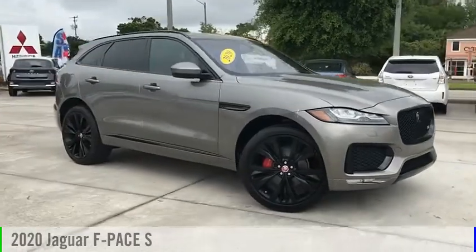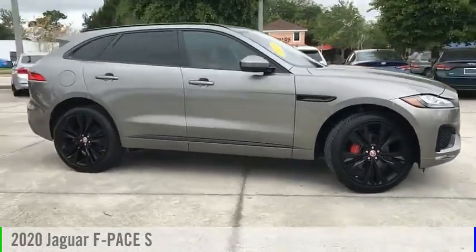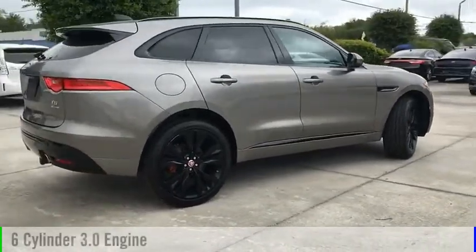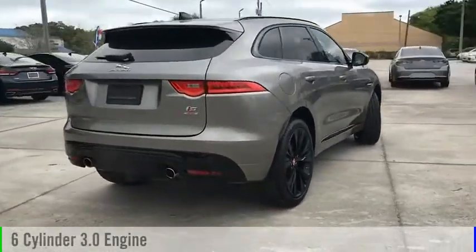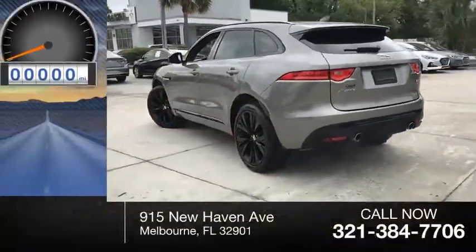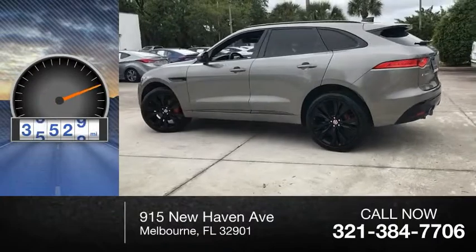Make a great choice today with the 2020 F-PACE. This vehicle is powered by an all-wheel drive, 6-cylinder, 3.0-liter engine, and comes with an 8-speed automatic transmission. This vehicle has less than 40,000 miles.